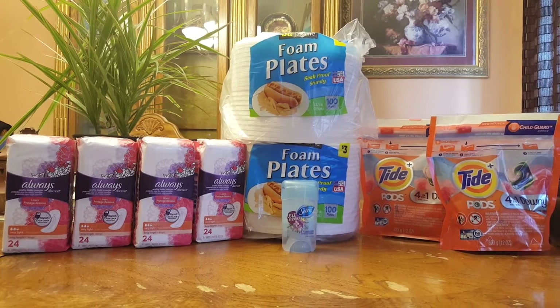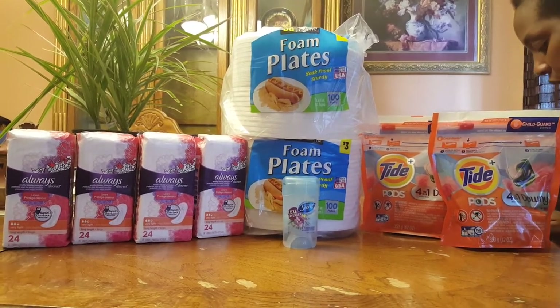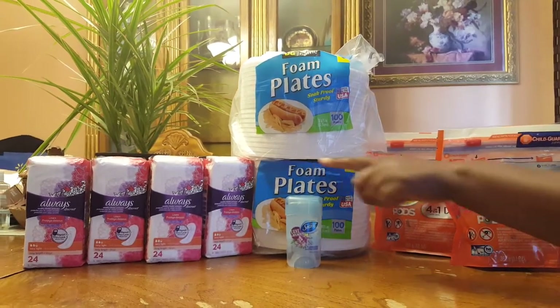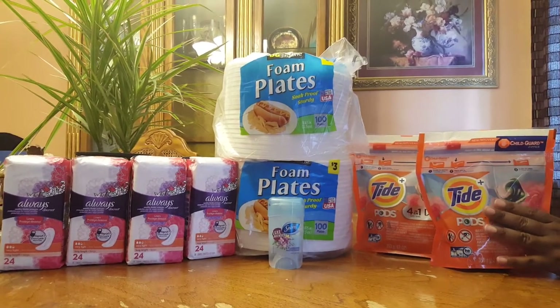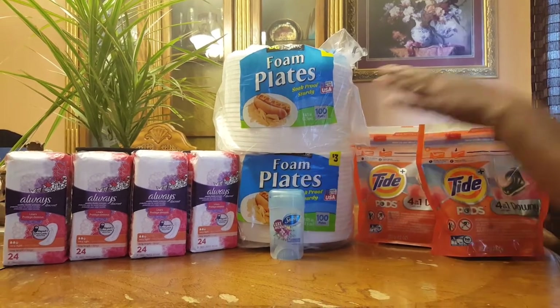The deodorant was $4 and I had a printable coupon for $0.75 off from coupons.com. By the way, I got all the printable coupons from coupons.com — and that's for these and these.